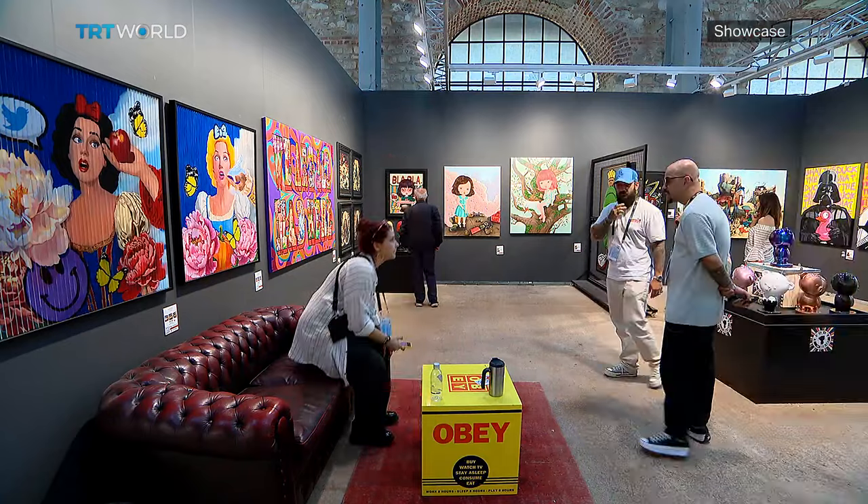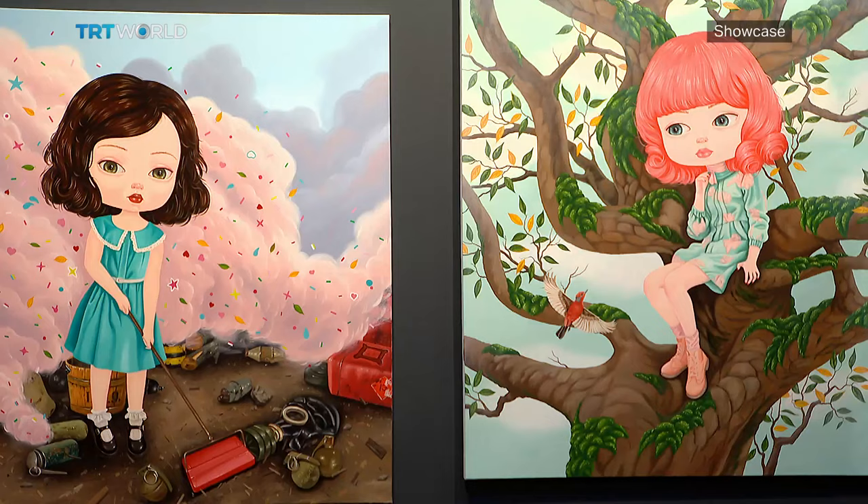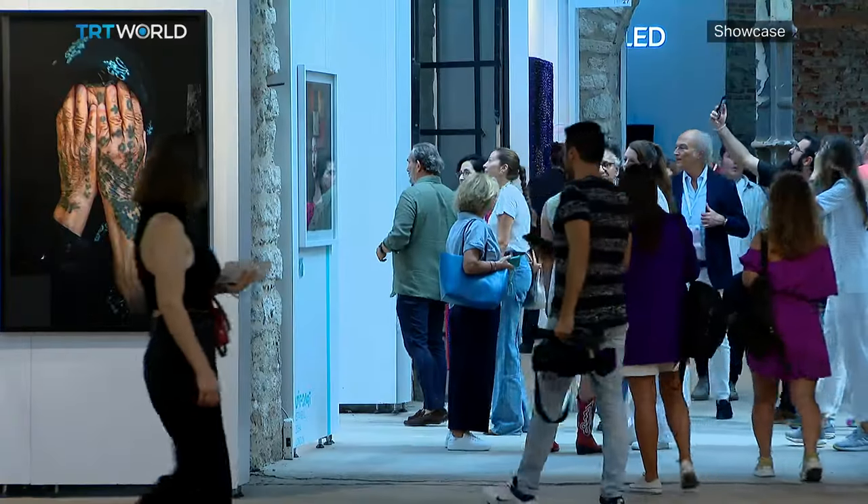There are many galleries from different countries such as Colombia, Mexico, Czech Republic and South Africa.